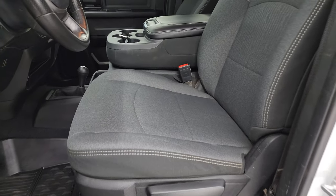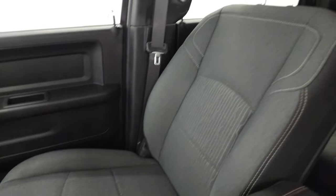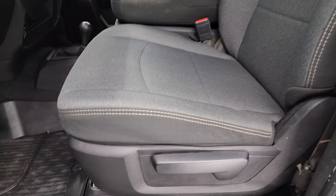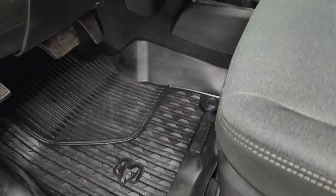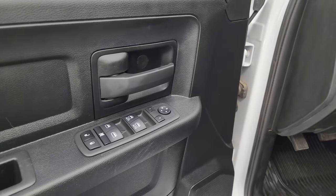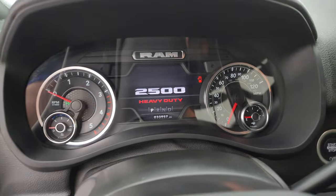Up front you get the 40-20-40 split bench seating with that same dark charcoal and black cloth interior — no rips or tears on these seats. It smells very clean inside this truck. You get the all-weather floor mats up here as well, auto headlamps, power windows, power locks, and power mirrors. We'll hop inside and check out the miles, the radio, and everything that this truck has to offer on the interior.